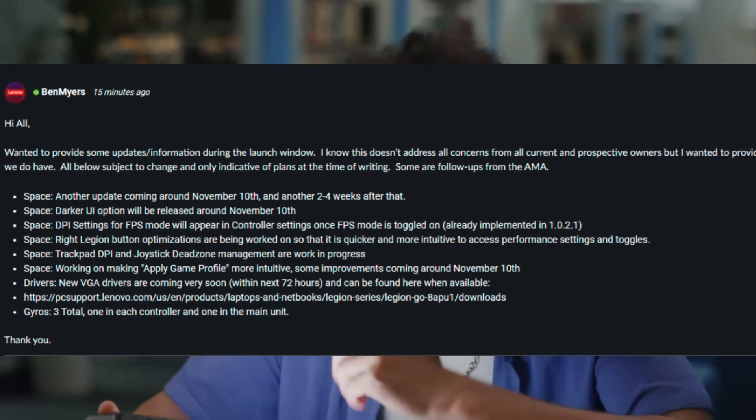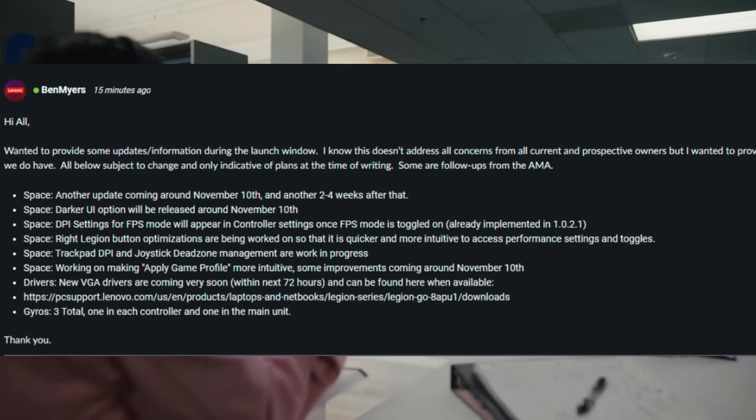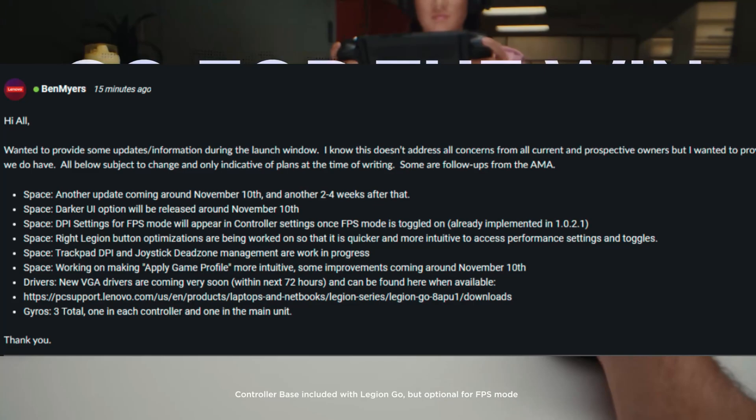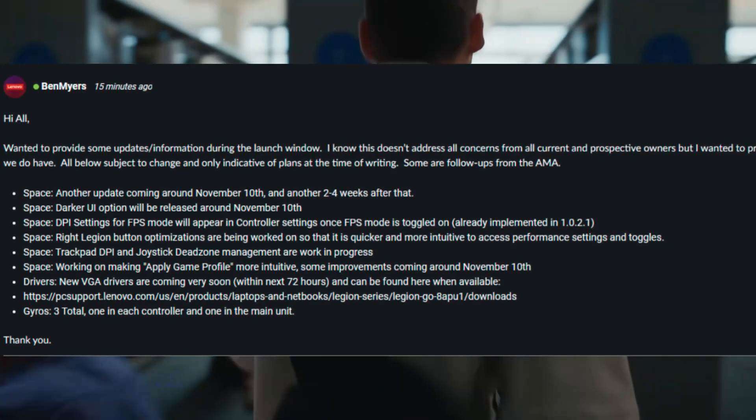New VGA drivers are coming very soon — within 72 hours — and a link is provided to where we can find those drivers when they become available.